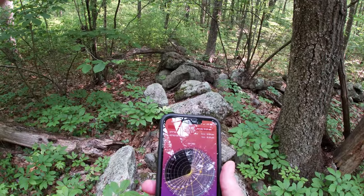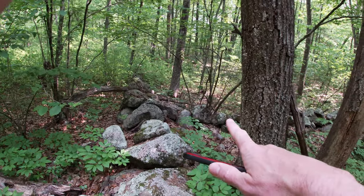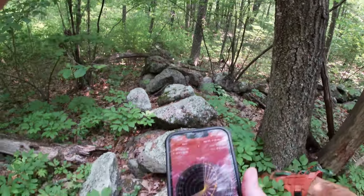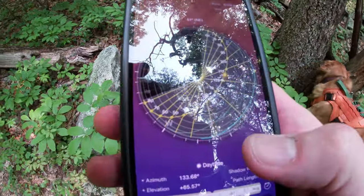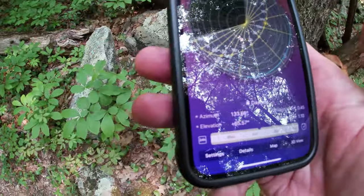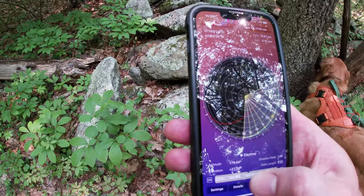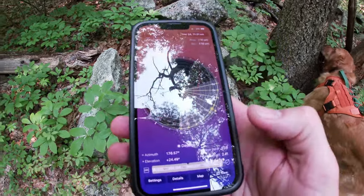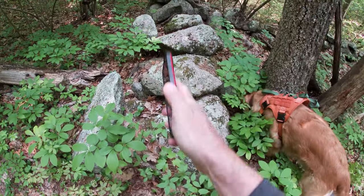As we check the Sunseeker app, this adjoining wall — the one we came up with — runs along the sunrise point at the summer solstice, as well as the sunset point at the winter solstice, right along.